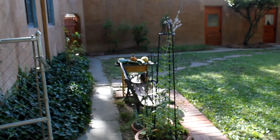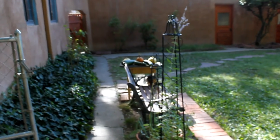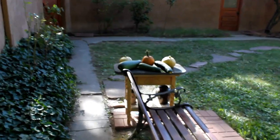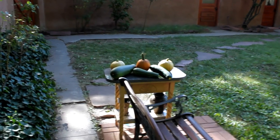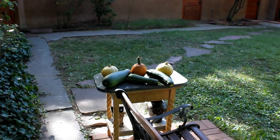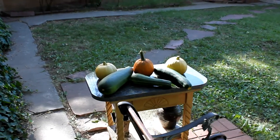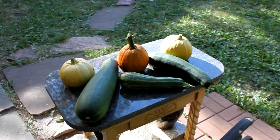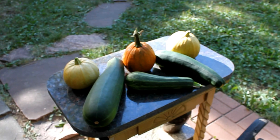Today is August 4th, it's Saturday, it's early evening, and we thought it'd be a nice time to share an update of our portable coop. But before we do, we want to show some of our squash and pumpkin varieties that Lauren just picked yesterday.